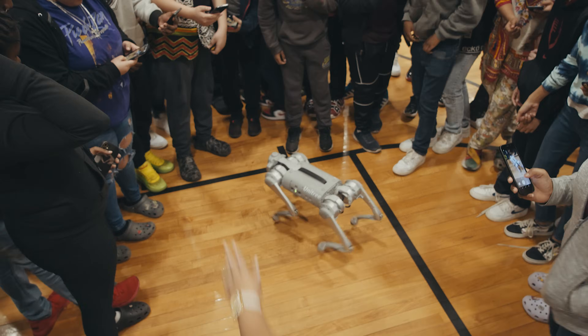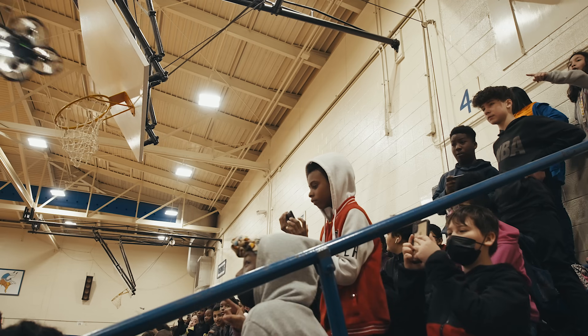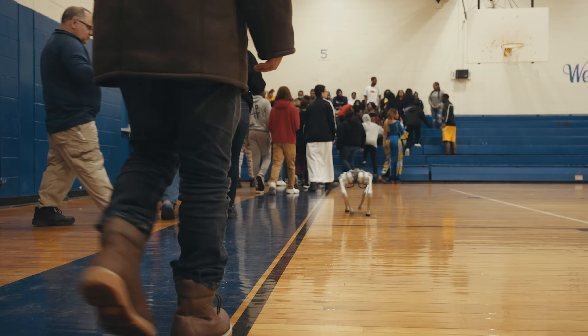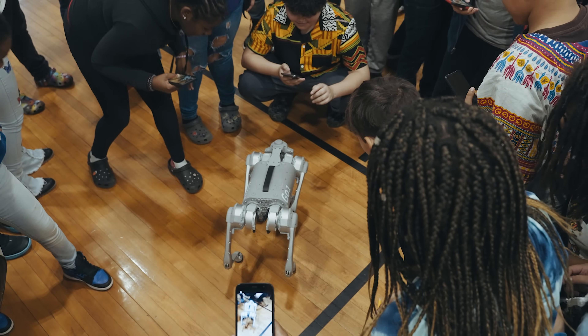We just wrapped up another STEM session — amazing as always. The robotic dog was a hit, the STEM kits were a hit, facial recognition was happening, and drones were flying. What touched me the most today was the exceptional children at the school having an opportunity to play with drones, see robots, and do facial recognition — that really touched my heart. I'm James Freeman, and I just want to say: if you help somebody today, watch what happens.